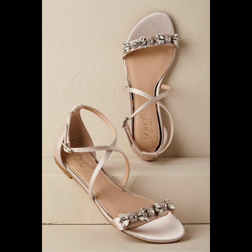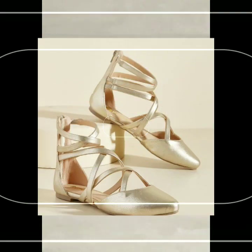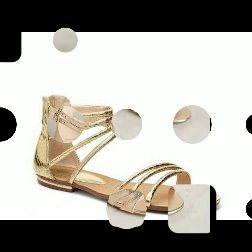Hello everyone, welcome back to my YouTube channel! How are you guys? I hope that you are all fine and doing very well. My dear friends, today I'm back again with another beautiful, gorgeous and stunning collection of flat shoes designs.